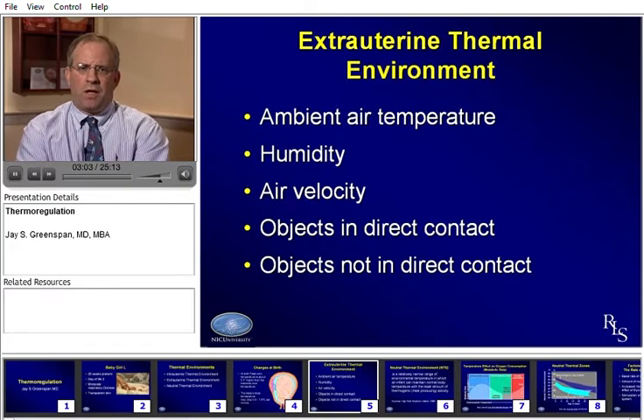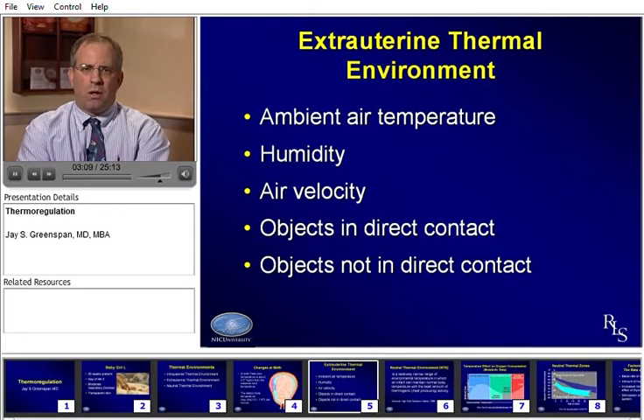Many different features of the extra-uterine thermal environment that we find ourselves in with this preterm baby are important. Clearly the ambient air temperature is going to be important. The humidity, any air blowing over the baby, as well as any objects in direct contact with the baby — and even objects not in direct contact — can all affect the temperature stability of the baby.